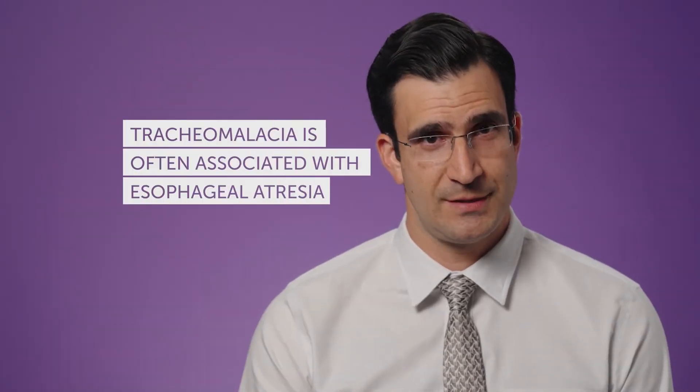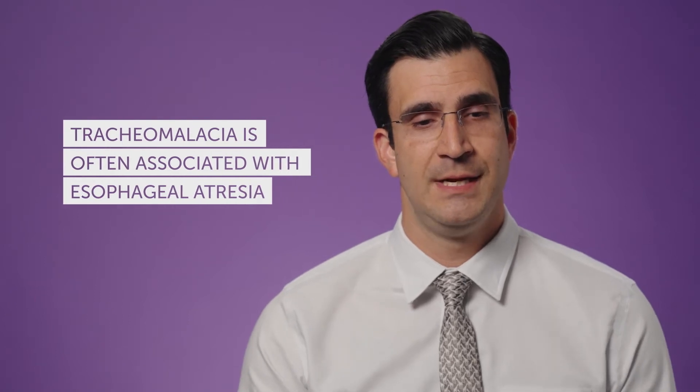Tracheomalacia is often associated with esophageal pathology, so it's natural for us to have ventured into this area because of our close relationship with esophageal pathology. Nonetheless, there are several children who do not have esophageal issues but do have tracheomalacia. I think we have to understand it first, and then have in mind that it is something that can be addressed and treated.